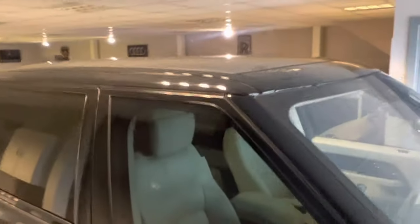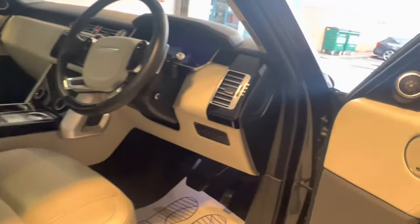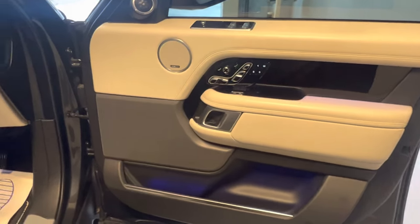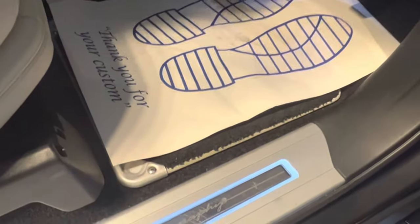And you can see there it's got the panoramic roof. So you've got the two-tone interior with the ivory and the ebony carpet, and you can see the ebony-edged carpets there as well.